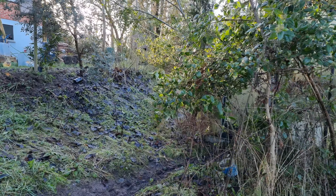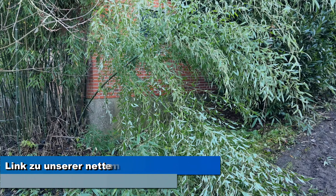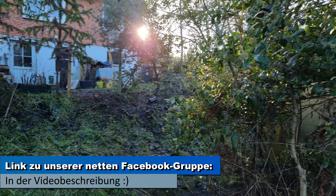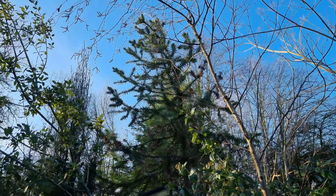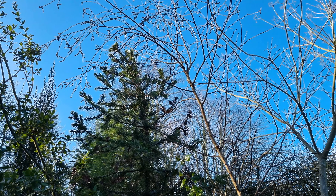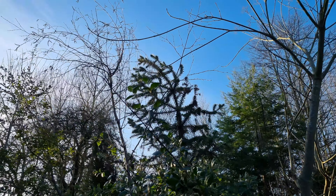Die Sonne steht tief. Was ich euch noch zeigen wollte: Schneebruch – die Gefahr hatte ich ja tatsächlich gesehen. Wenn ich mir die Araucaria angucke, die sieht auch übel aus. Die brasilianische Araucaria muss ich nochmal aufrichten – sie ist durch Schneebruch richtig gekrümmt, glücklicherweise nichts gebrochen. Da lagen richtig Schneemassen drauf.